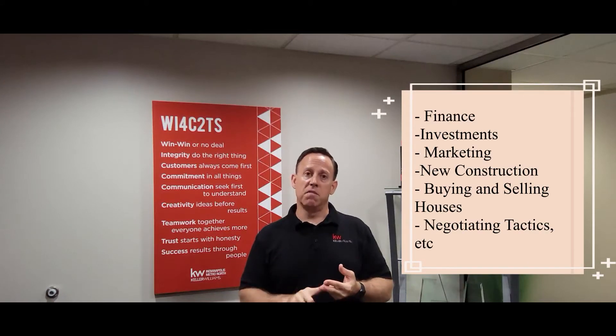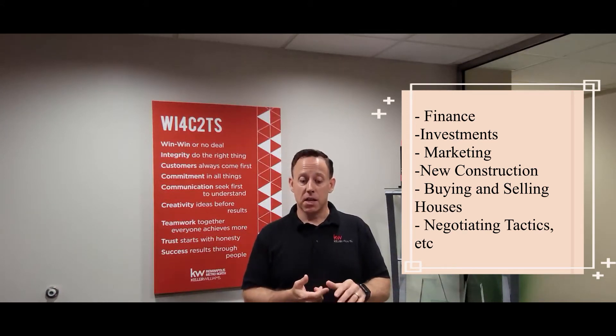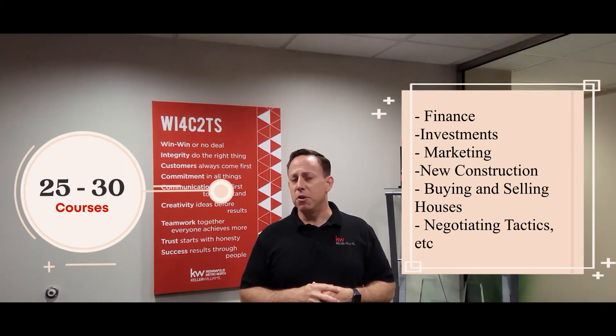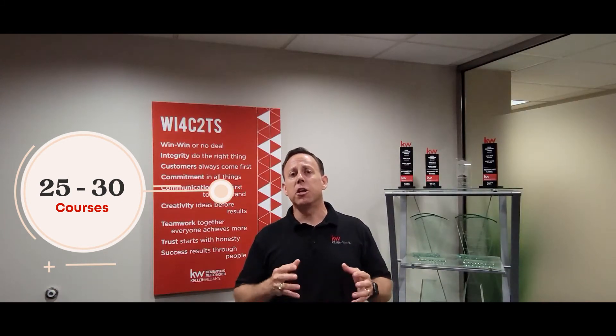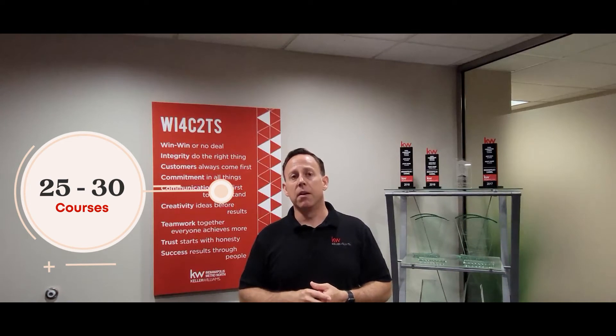We are updated in different types of real estate ranging from finance to investment to marketing to new construction, to helping people buy houses and through the buying process, helping people sell houses and going through the selling process, negotiating tactics, and so on. There are about 25 to 30 courses offered in this designation and you can pick and choose which ones make the most sense for you. Like a college course of study, you have to complete a certain core group of courses and then you can pick and choose specialty ones that fit the type of niches you're working with within the real estate market.